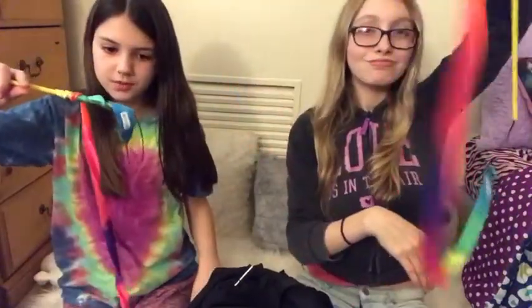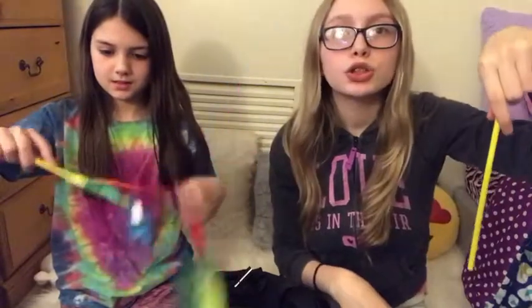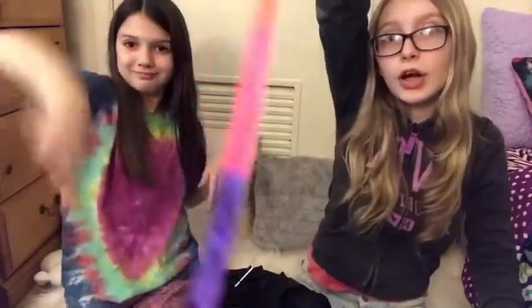The second thing is this ribbon — we each have one of the ribbons. Stay tuned to see what we use these for!